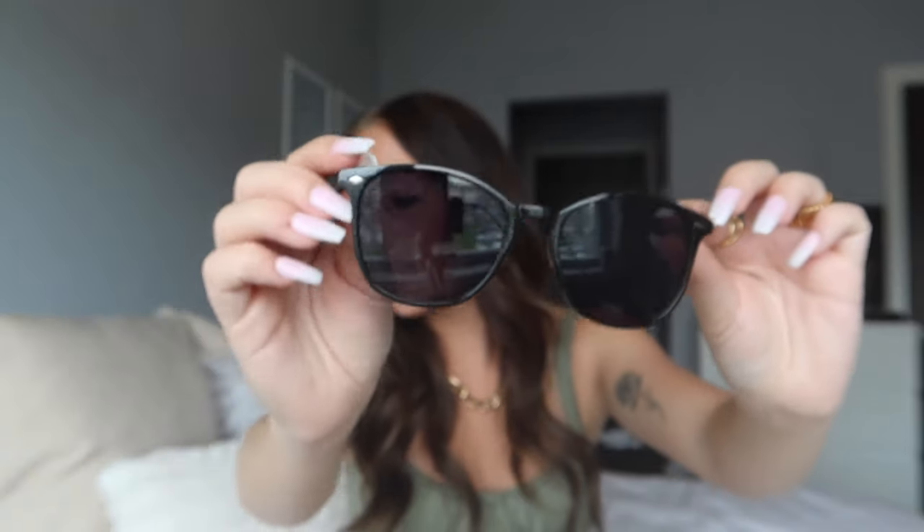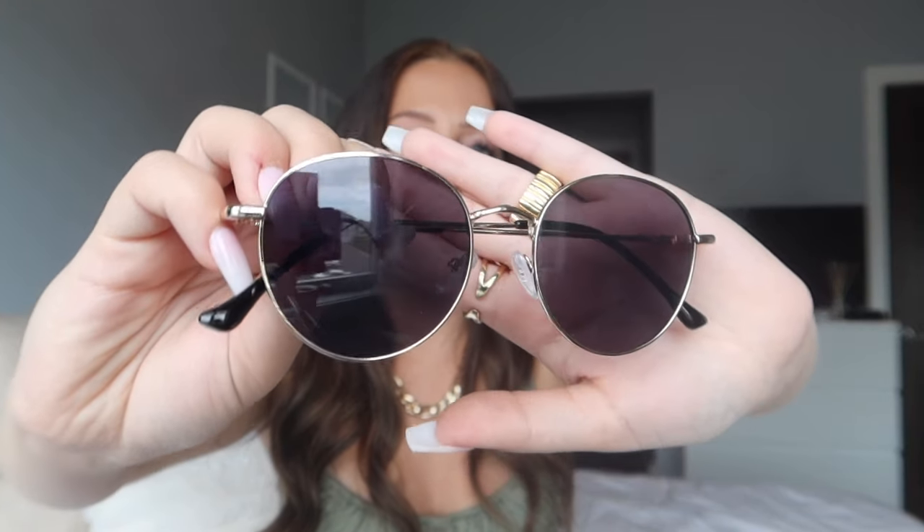Next pair: black sunglasses in a rounder style — one of my favorite styles, quality is 10 out of 10. Then another all-black classic style, my personal go-to — these are definitely my favorite classic black sunnies. After that, a circle-shaped pair with gold hardware and gold outlining — they look great especially since I've been wearing so much gold lately and they'll go perfectly with all my jewelry.